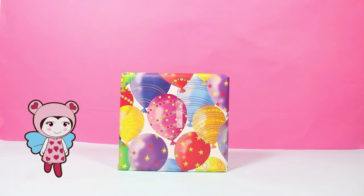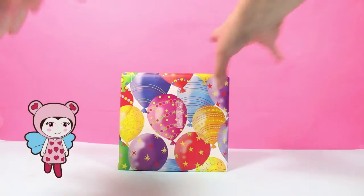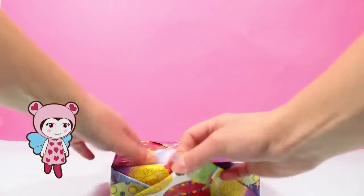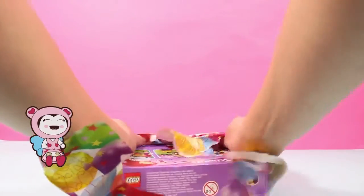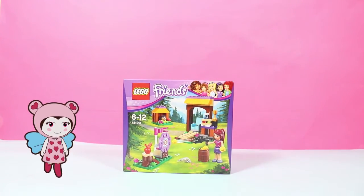Oh what a cute little present Lili. I just want to rip the paper off. Take it off carefully. Okay I'll be very careful with it. What's it gonna be? Oh cool! It's a Lego Friends archery range.